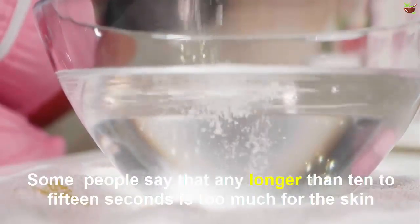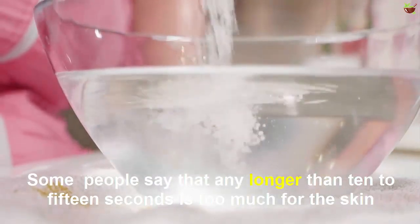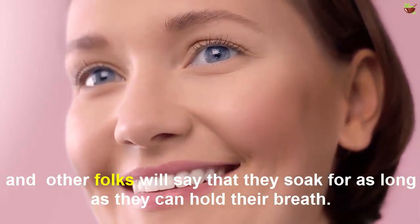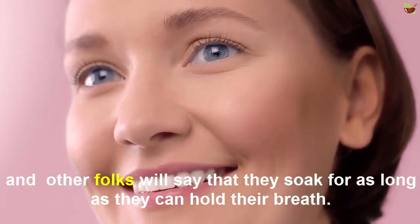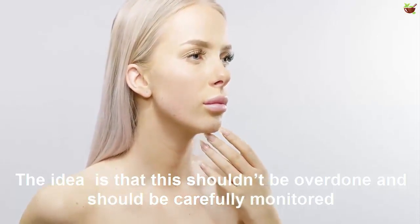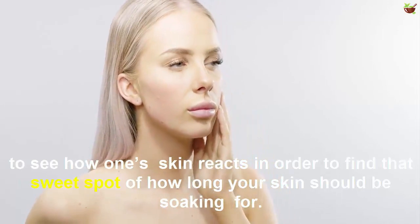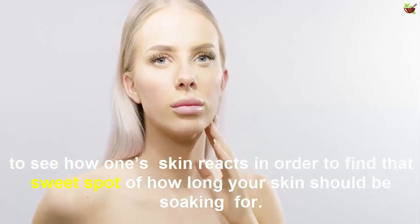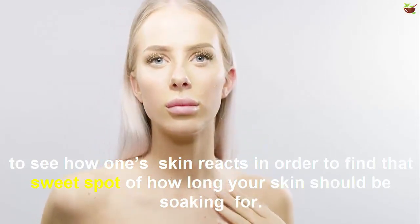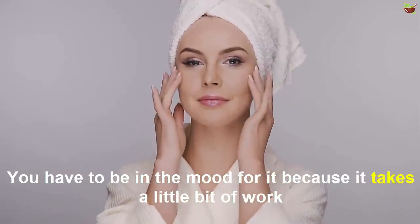Typically, once or twice a week is enough. Some people say that any longer than 10 to 15 seconds is too much for the skin, while others will soak for as long as they can hold their breath. The idea is that this shouldn't be overdone and should be carefully monitored to see how your skin reacts, in order to find the sweet spot of how long your skin should be soaking.